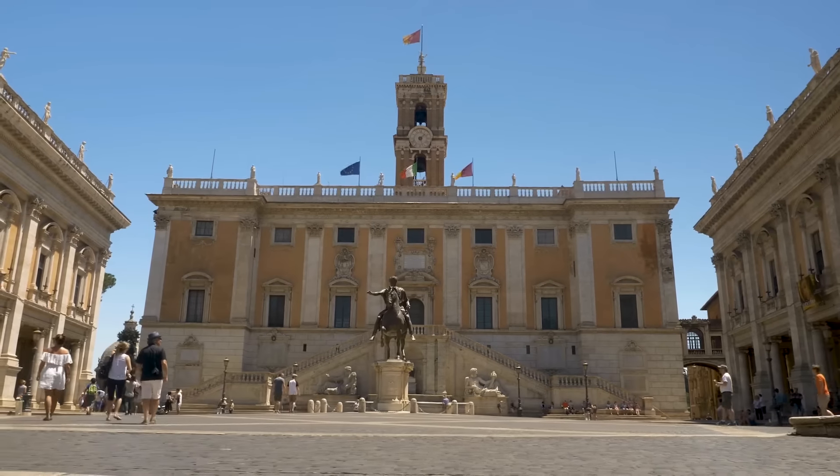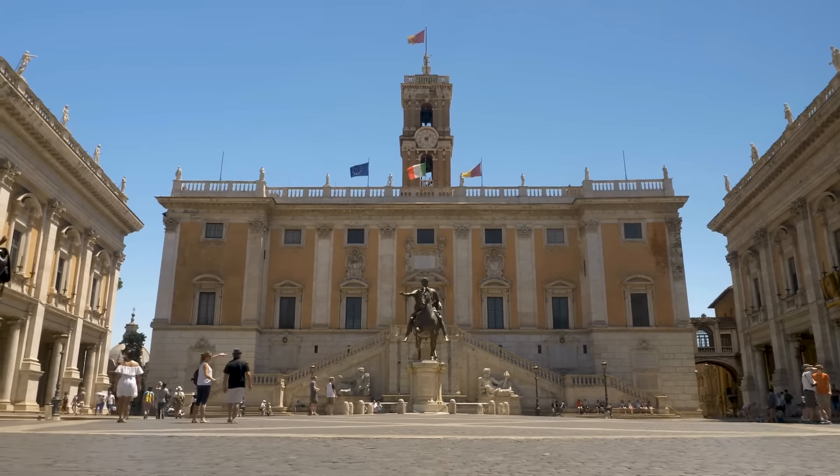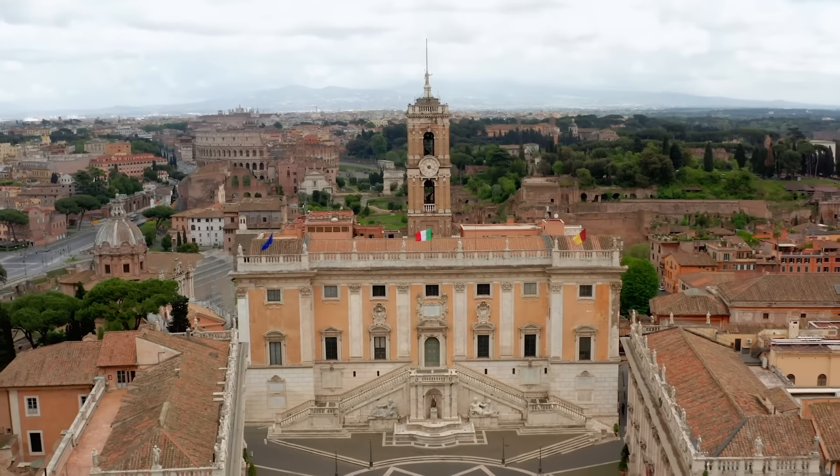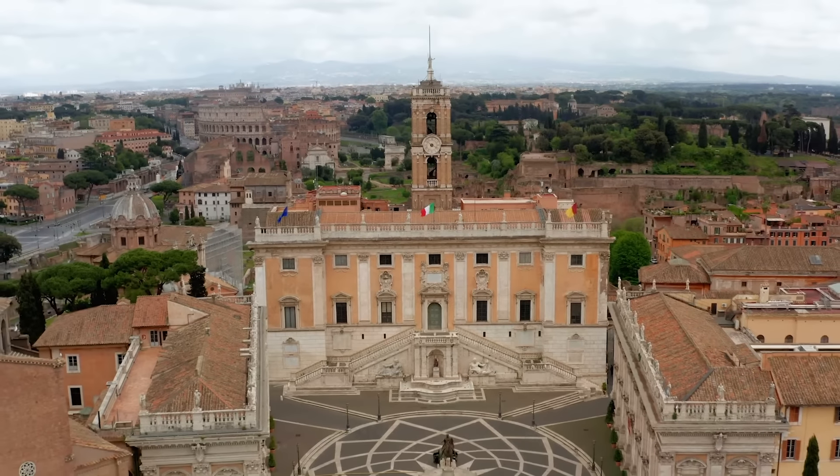Closing it all off, we have the Palazzo del Senatorio — that majestic building which today serves as city hall in the city of Rome, and which contemporary chroniclers claim turned its back upon the ancient Roman form.